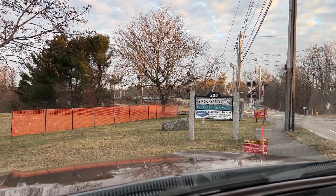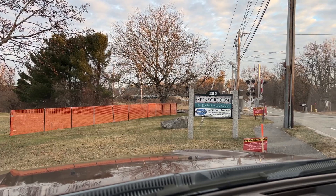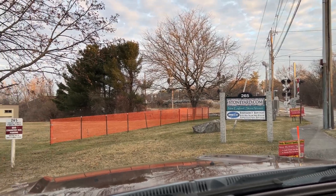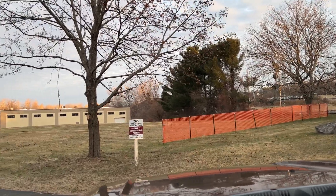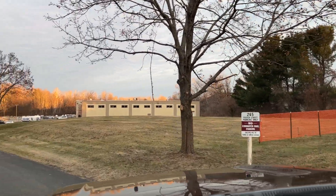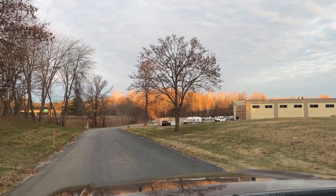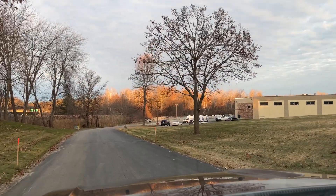Hi, this is David at StoneYard.com. We're at our 265 Foster Street location, and I thought I'd give you a little driving tour. This is how you drive in to our facility — the sign there was up front.